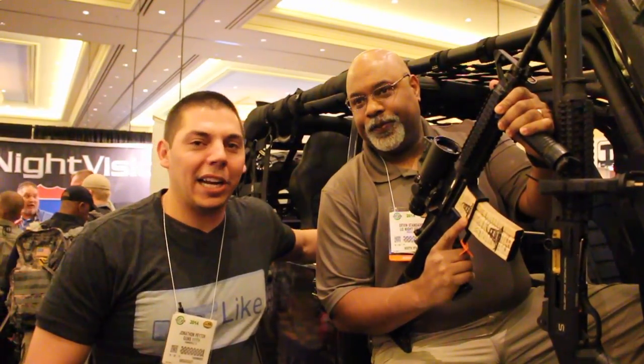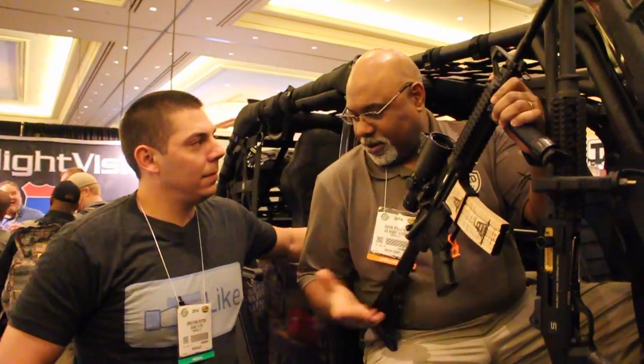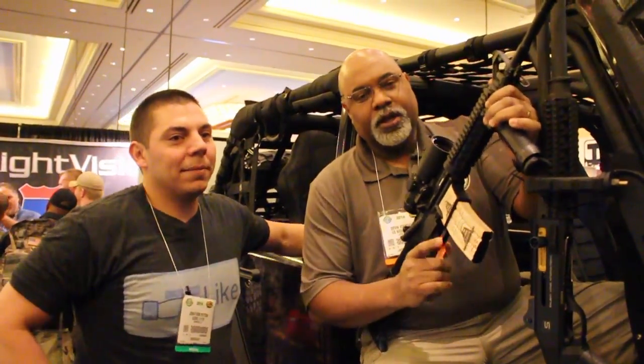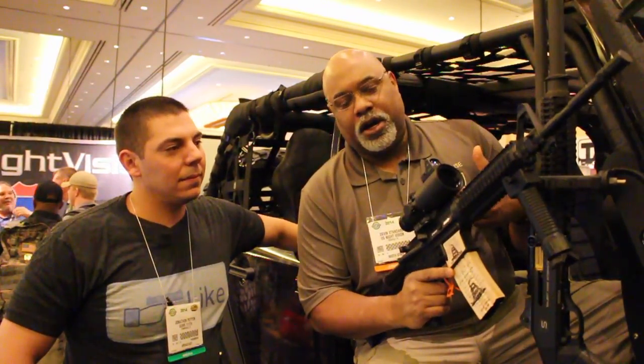It's Shot Show 2014 out here at IR Defense with Mr. Devin Standard. He's going to tell you a little bit about his night vision product. I'm Devin Standard from IR Defense, and what we're looking at here is the IR Hunter.